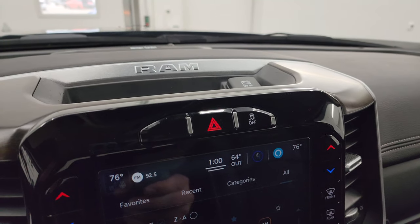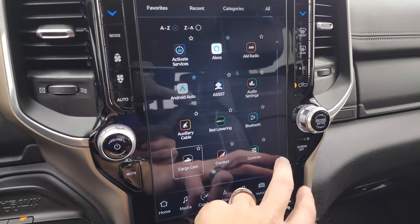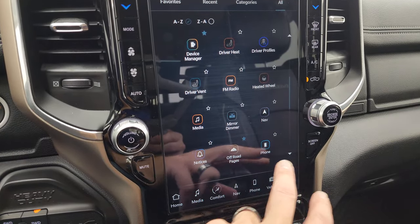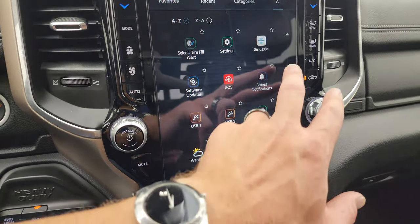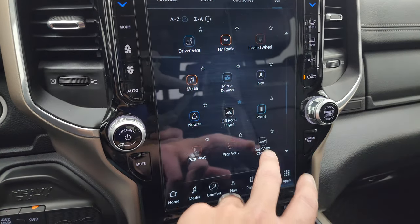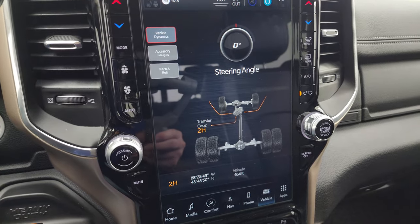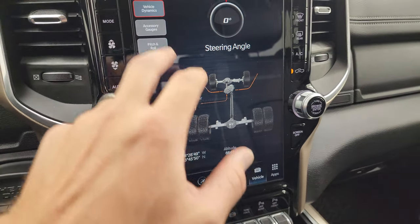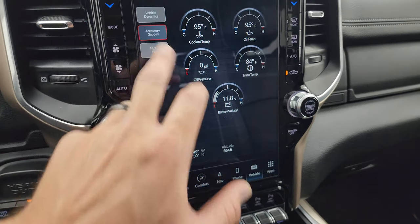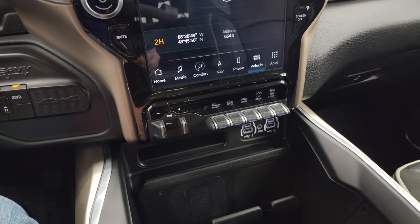This one does have stability control and the Harman Kardon premium sound system. It also has off-road pages — those are pretty cool. You've got your steering angle display that changes as you turn the wheel, latitude, longitude, altitude, your accessory gauges, and your pitch and roll — a lot of really cool stuff you can do with this radio.